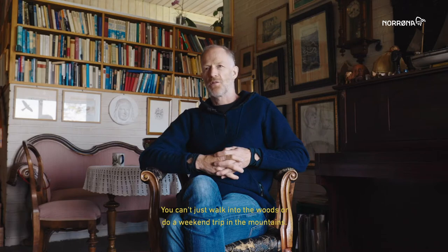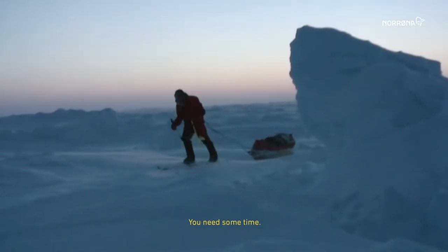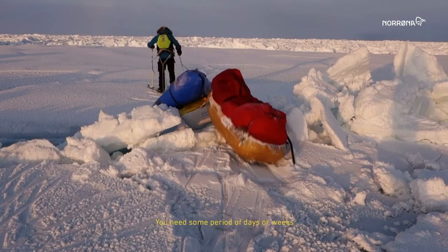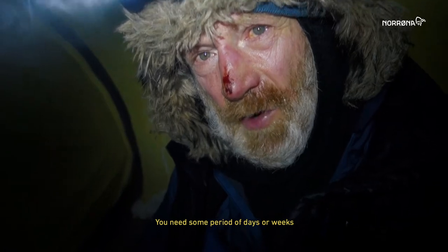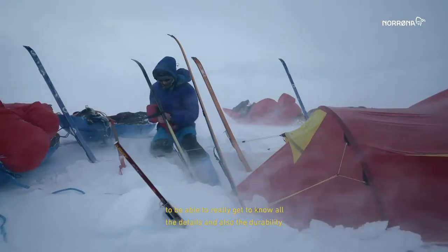You can't just walk in the woods or do a weekend trip in the mountains. You need some period of days or weeks to really get to know all the details and also the durability.